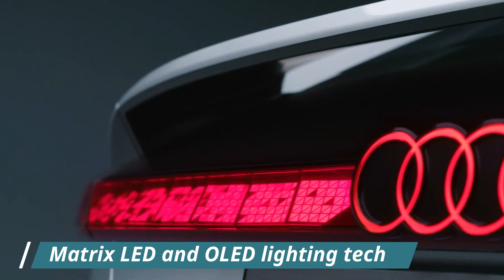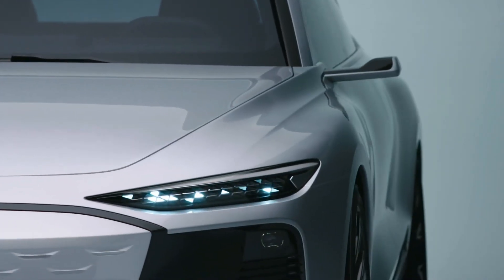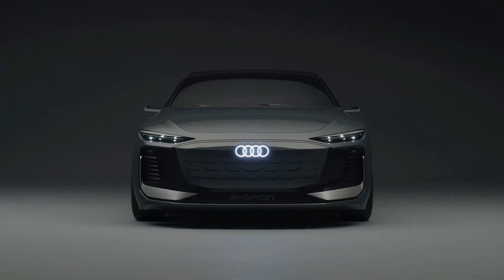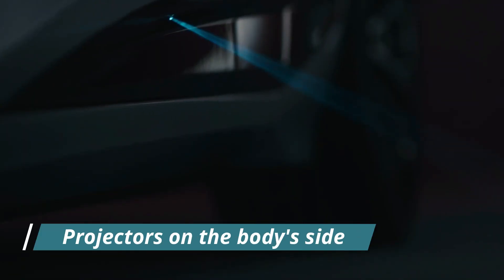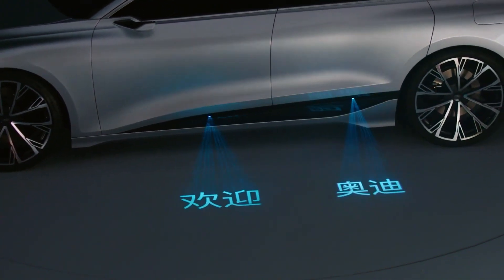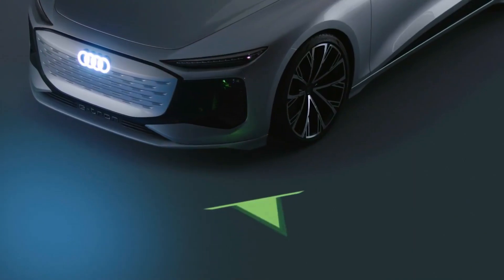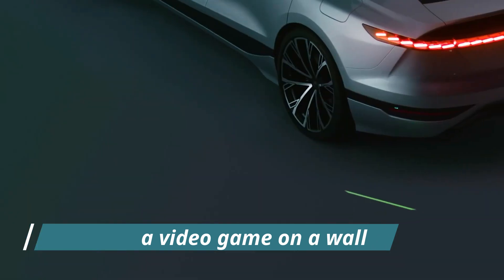Like the sedan, the Matrix LED and OLED lighting tech on the A6 Avant e-tron provides a plethora of entertaining party tricks. Projectors on the body's side greet passengers by casting messages onto the ground beside the vehicle, and they can also project practical messages such as a warning symbol to oncoming cyclists that someone is about to open the door. Audi claims that when the vehicle is parked, the projectors can display a video game on a wall while the passengers play inside.